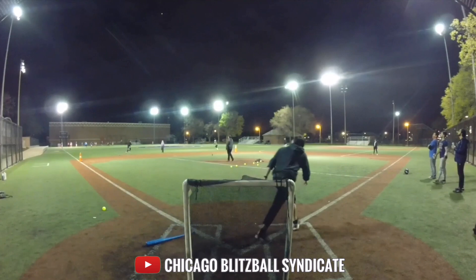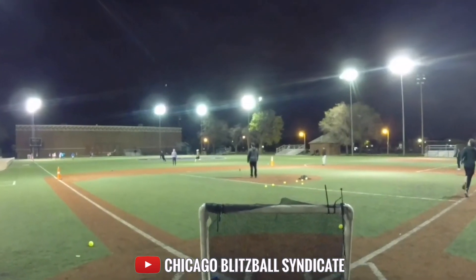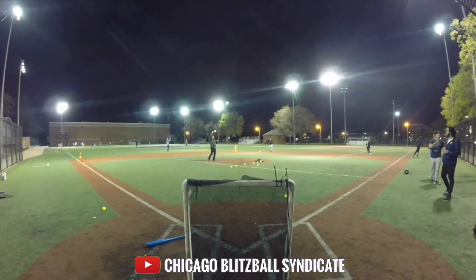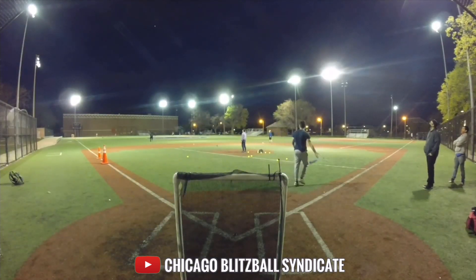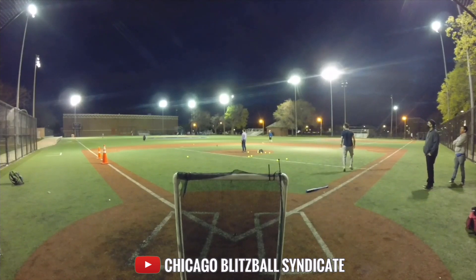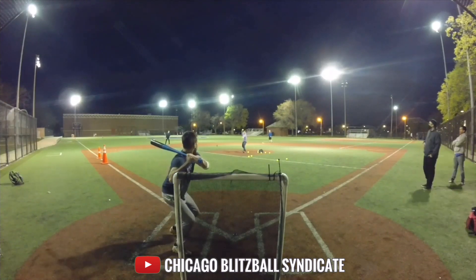The second one is a bomb hit to left field. Left fielder tracks it down and makes the catch. And we save the best one for last — a bomb into left field. Left fielder runs it down like Willie Mays, makes the catch. What a play.